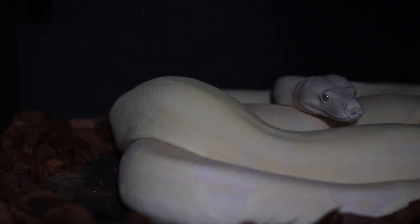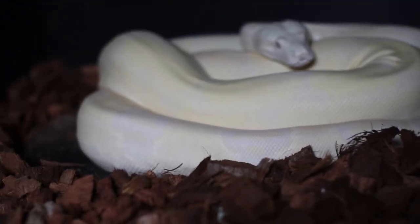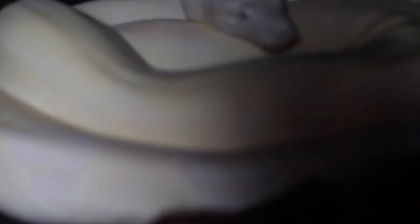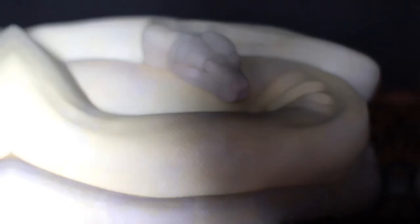She's sitting on her hot side. We got her temperature set at about 92.6 degrees. She just moved over here — she's been sitting on her cool side for the majority of the day. Beautiful boa constrictor.